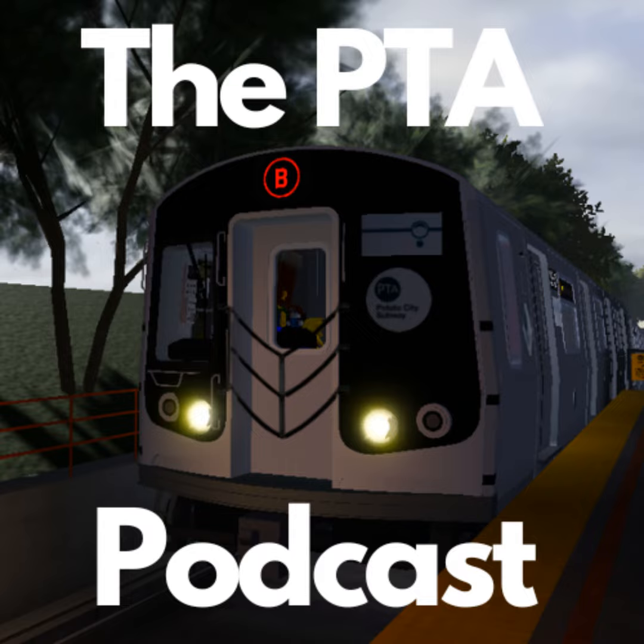Welcome to the PTA Podcast. In this episode, we will talk about PTA Callaghan's newest update, 1.1.200. Please remember, everything I said is from the official PTA Discord server. Let's get into the episode.